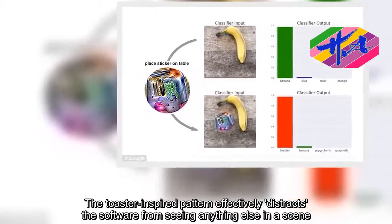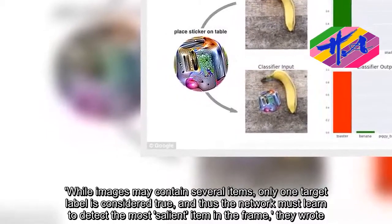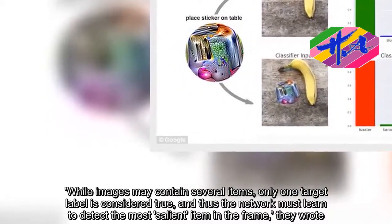While images may contain several items, only one target label is considered true, and thus the network must learn to detect the most salient item in the frame, they wrote.